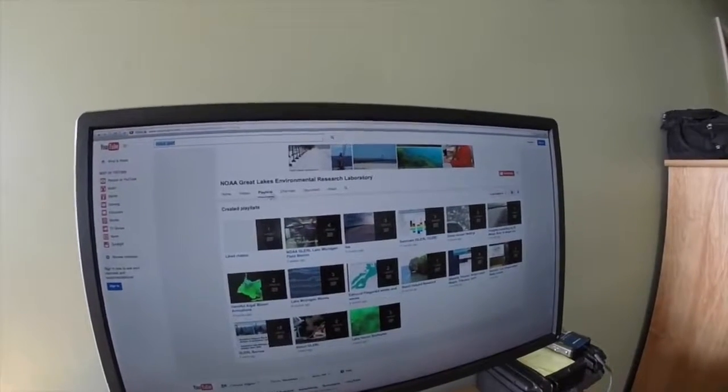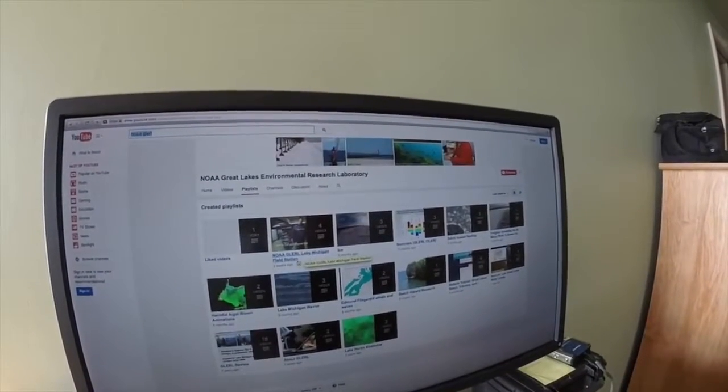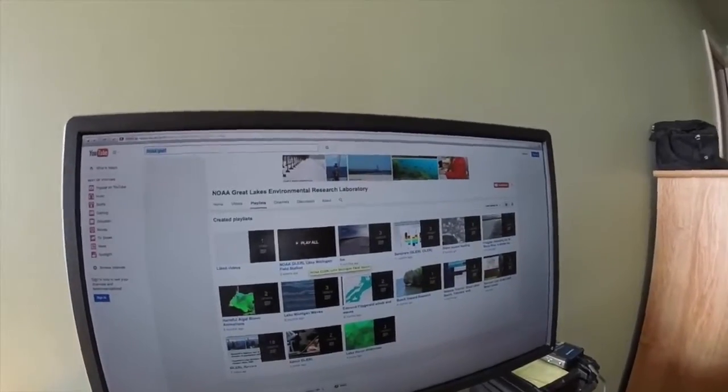Click on playlists and you'll see the NOAA Great Lakes Lake Michigan Field Station playlist, and all of my videos will be uploaded there. So check it out soon — thanks for visiting Building One!